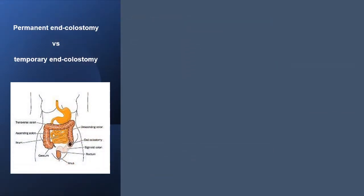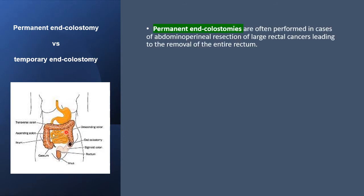Permanent end colostomies are often performed in cases of abdominoperineal resection of large rectal cancers, leading to the removal of the entire rectum. The anus, rectum, and distal sigmoid colon are removed, and so a permanent end colostomy is needed — a permanent sigmoid colostomy at the left iliac fossa.